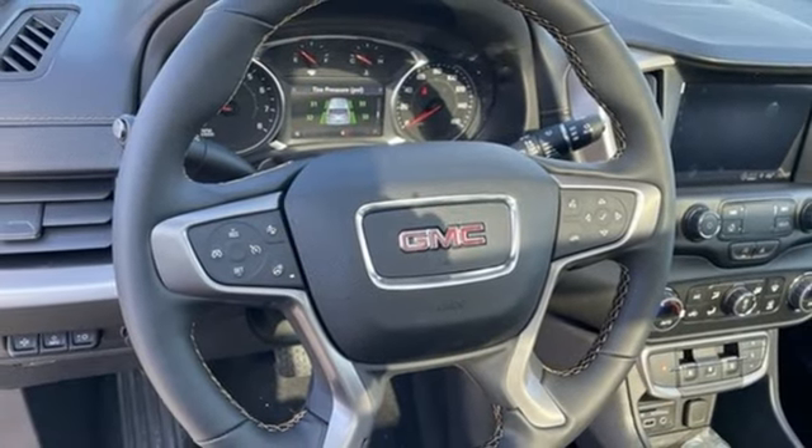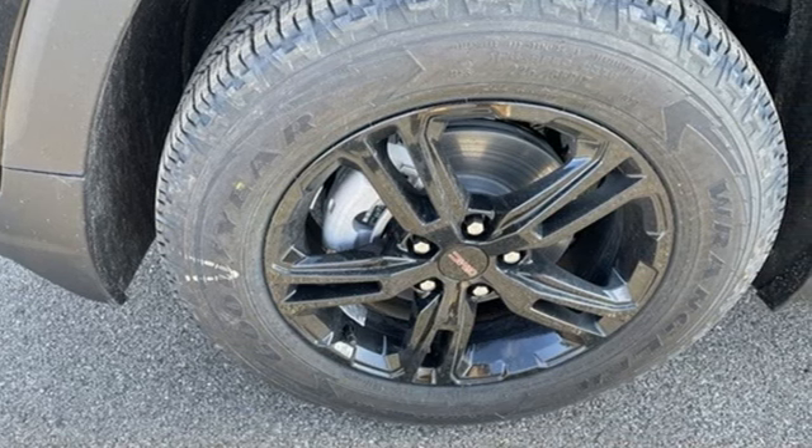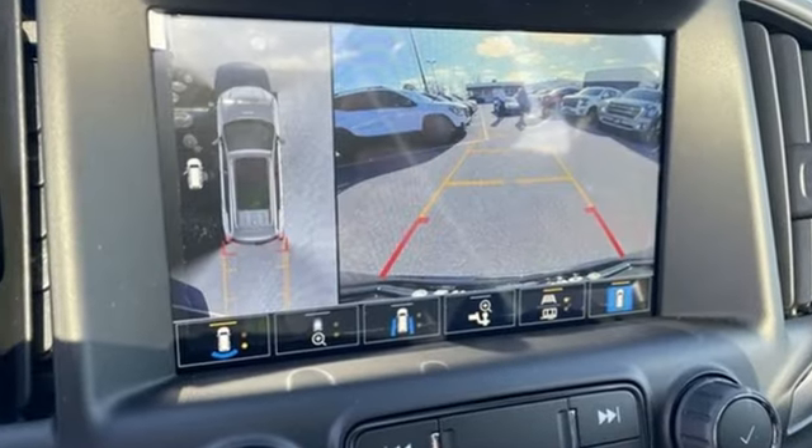AM-FM satellite radio, hands-free liftgate, memory exterior door mirror settings, and integrated navigation system with voice activation.